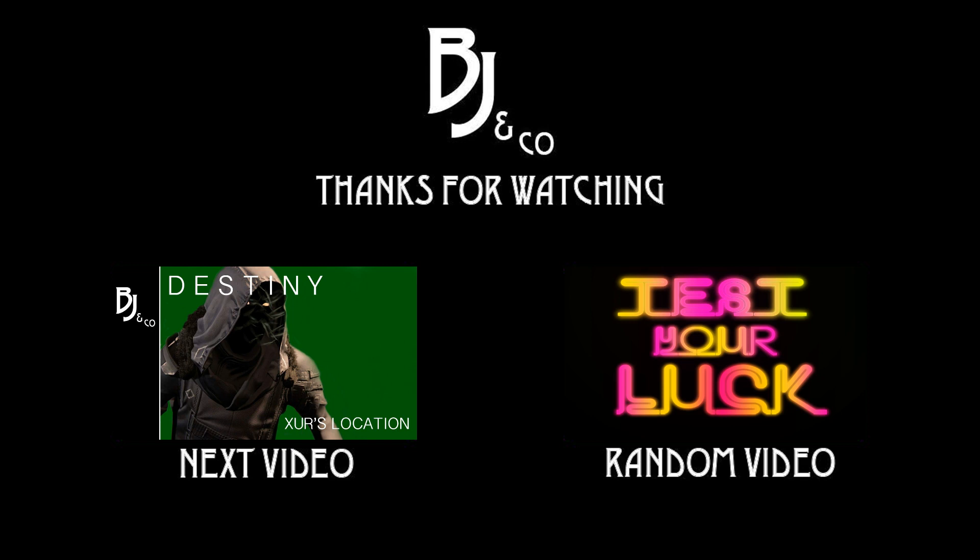Check us out on our social media — we've got Facebook, Twitter, Twitch, all that fun stuff. Check out BJ and Co. But thanks again for watching guys and we'll see you all next time. Bye-bye.